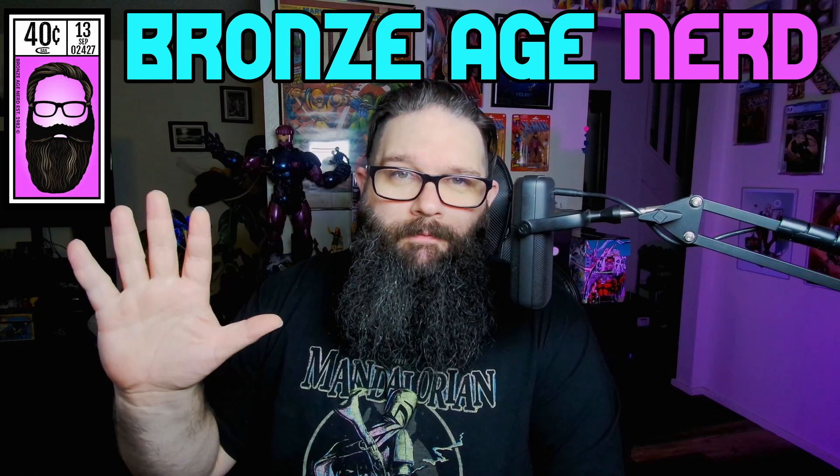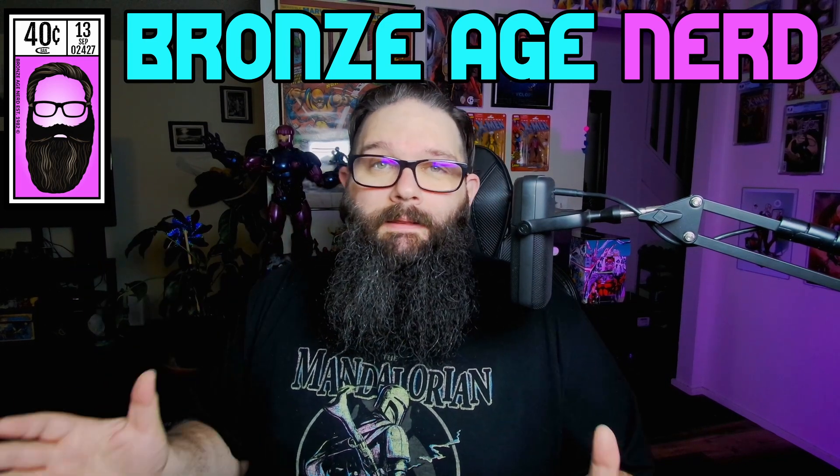Hey, what's up? Is the FOMO bug biting you? Well, it's Christopher, aka The Bronze Age Nerd, and I'm back with another top five not to buy. This is my list of the top five worst buys from the combined Key Collector Trending 20, CBSI Hot 10, and Cover Price Top 10. I think these are the five worst investments in comic books that appear on those lists.